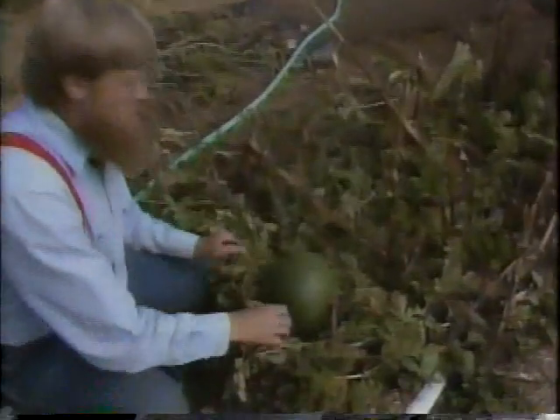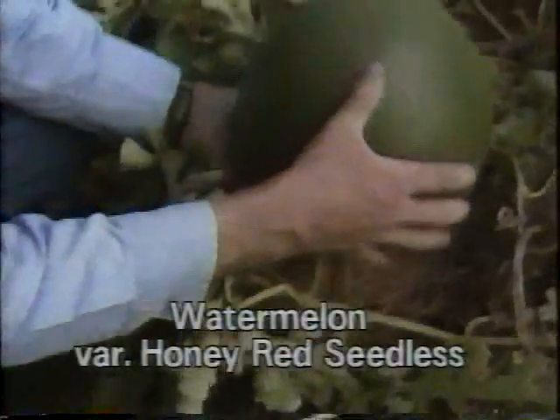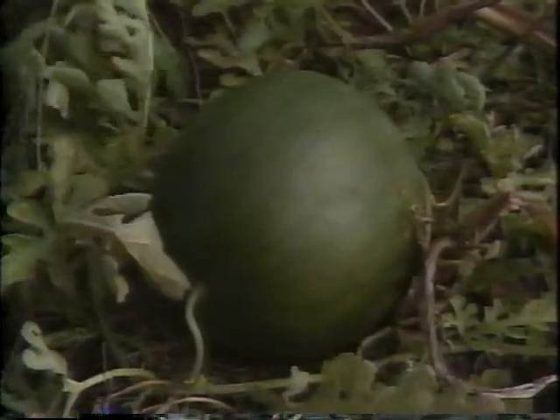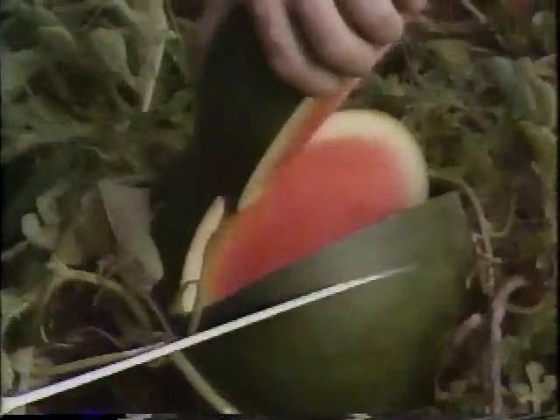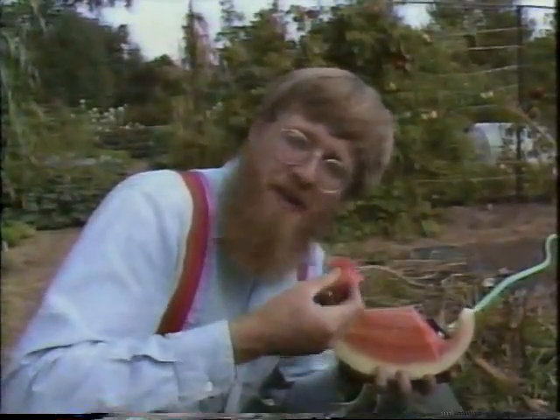I think this is a ripe watermelon. It's been a modest summer for watermelons here — a little too cool and too rainy — but this melon has got a nice yellow bottom, and the tendril where the stem joins the watermelon has dried back. This is a Honey Red Seedless; it requires a seeded watermelon — a Sugar Baby as a pollinator. Let me just take a good kitchen knife and slice a wedge out. Doesn't that look nice. It may be September, but it's definitely worth the wait.